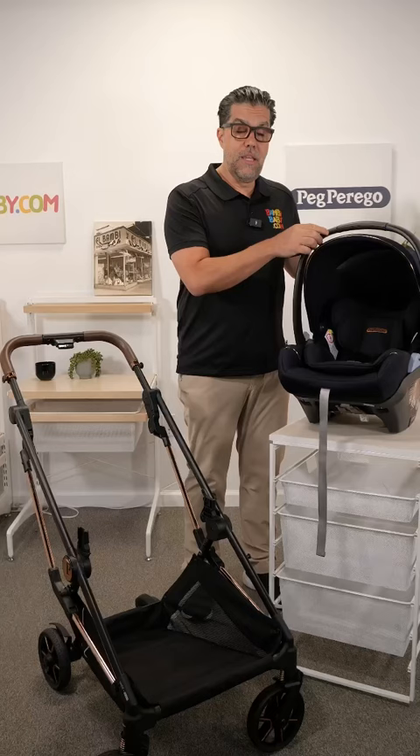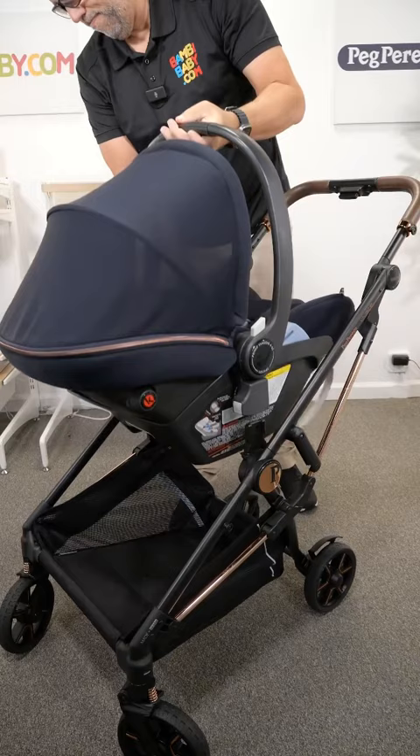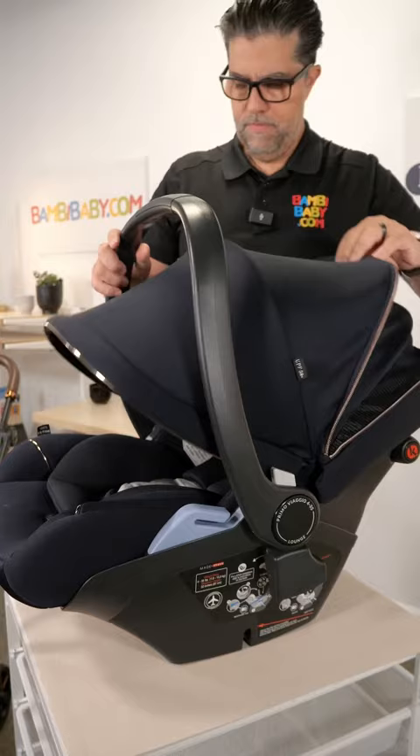The Peg Perego Lounge is unique because it lays flat. It gives me that opportunity to connect to the stroller and not have that limitation of two hours in a car seat. I can lay this down and use it as a travel system for long periods of time.